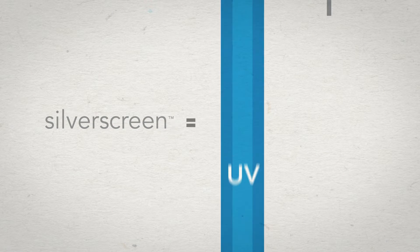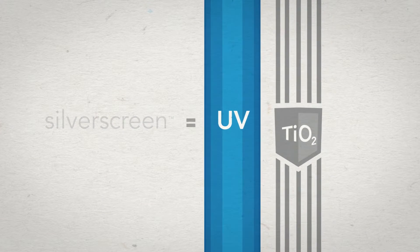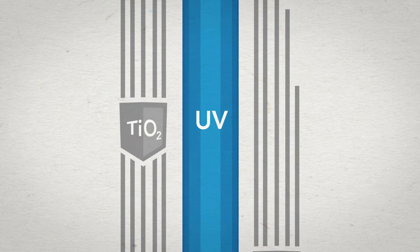This is where most air cleaners stop, and Vornado Silver Screen takes over. Silver Screen combines the most effective UV spectrum with patented, ultra-strong titanium dioxide screens. Even though you can't see it working, the screens and bulb work in natural harmony to destroy and disable much of what others miss.